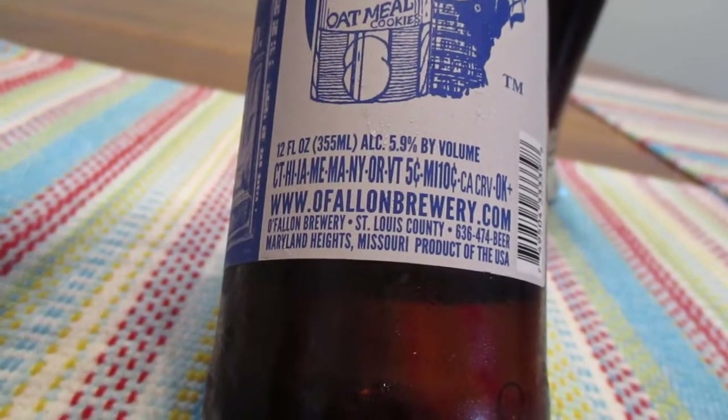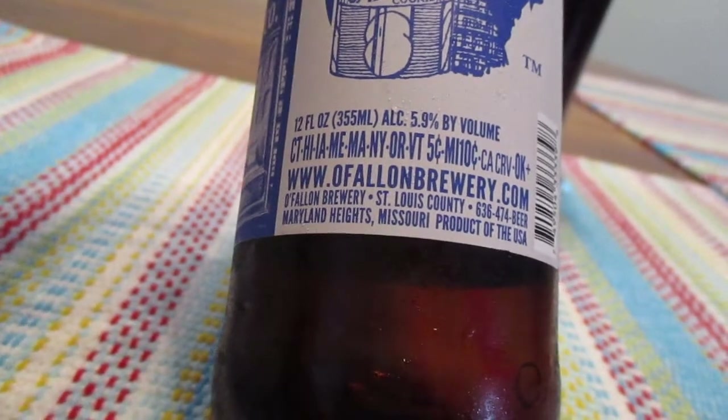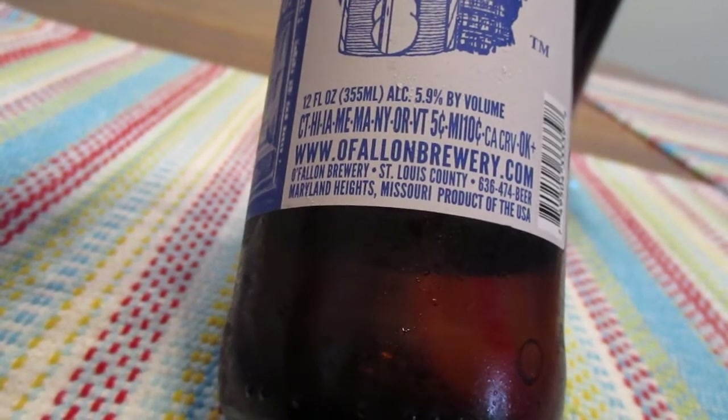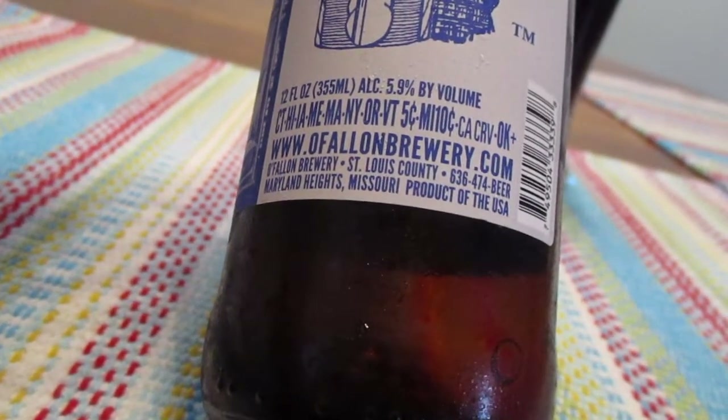And this is from the O'Fallon Brewery, and that is in Maryland Heights, Missouri. Product of the United States.